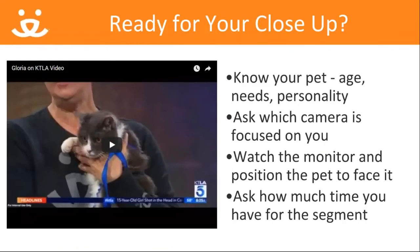Before you head to set, make sure to know your pet — that means the name and age as well as any special needs or fun facts about that pet and what kind of home they would do well in. Once you're on set, ask which camera is focused on you, then position yourself and the pet to face it. Also ask how much time you'll have for the segment. The shorter the segment, the more you need to focus and provide the most pertinent info. This is a 90-second segment with Liberty Chan of KTLA5, who I've worked with several times.